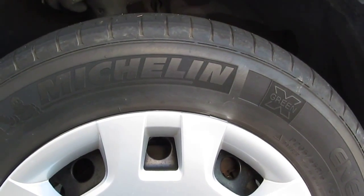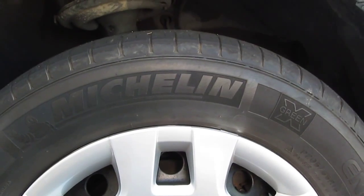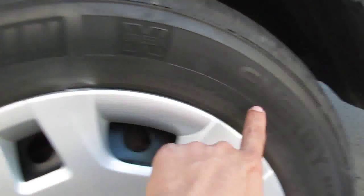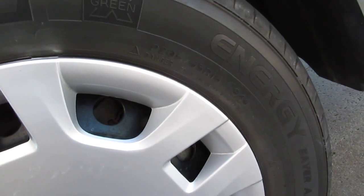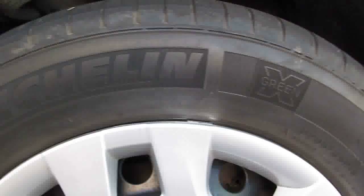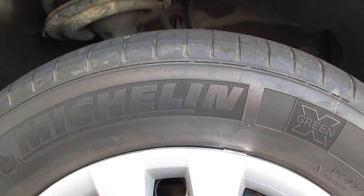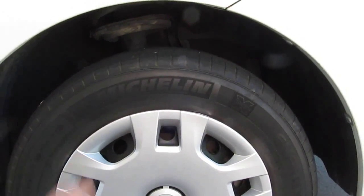Today I got a Michelin low rolling resistance tire. It's called the Michelin X-Green Energy Saver and I've just put it on my car — on the two front wheels.